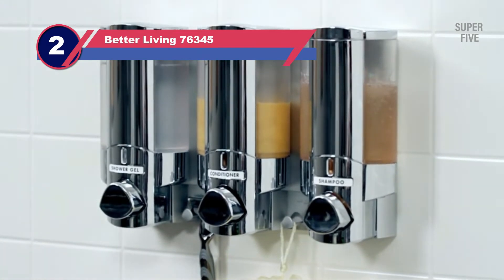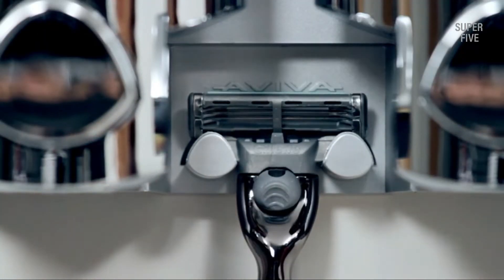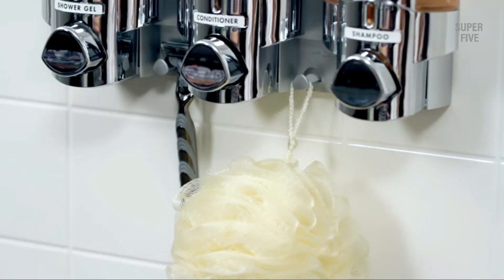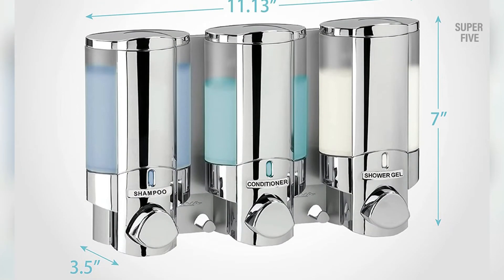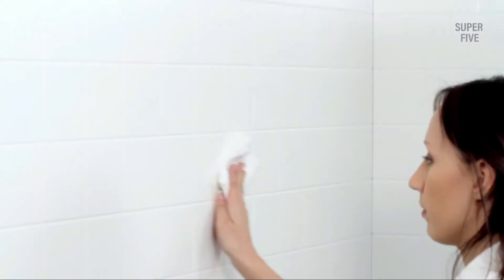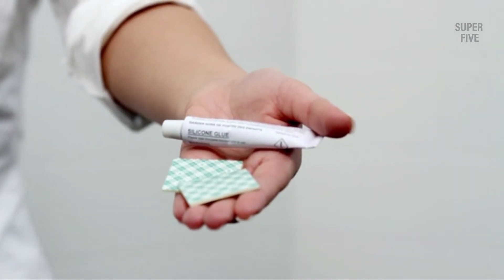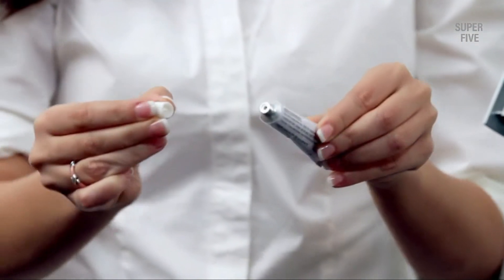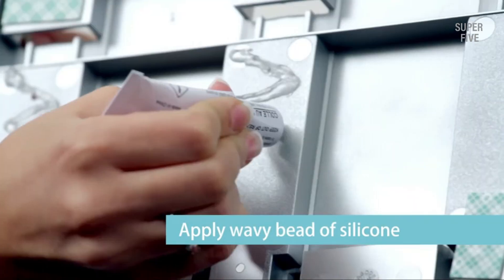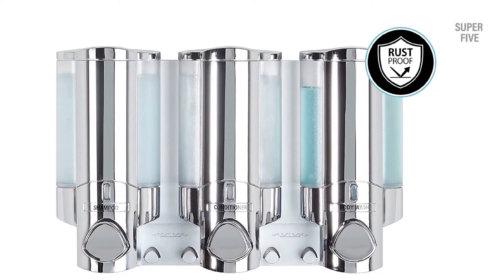Number two: Better Living 76345 soap dispenser for bathroom. This Better Living Products 76345 Eva three-chamber dispenser eliminates the cluttering of shower bottles. It also includes storage hooks for accessories like razors. Every chamber can be removed easily to wash and refill. This best shower soap dispenser is backed with a lifetime warranty to dispense soaps smoothly and reliably. Its housing is made of waterproof and durable ABS plastic, which can be installed easily on the wall with two-way tape or silicone glue. Despite being one of the more expensive shower soap dispensers, its high quality makes it still one of the most popular, providing most of the features users are looking for. The Aviva is easy to install and made of high quality materials for improved durability.